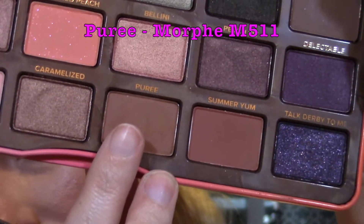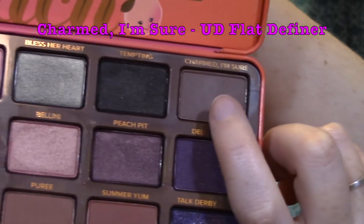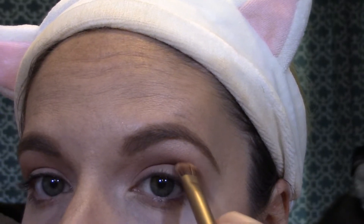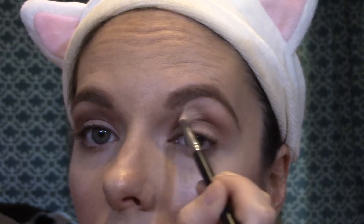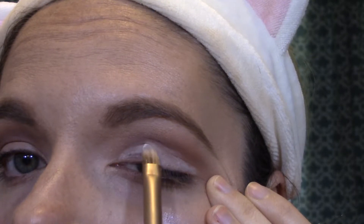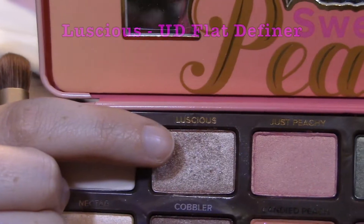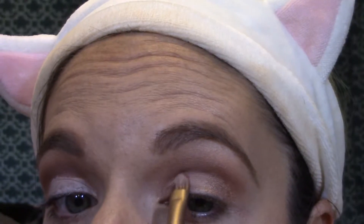Next, I'm going to take the shade Puree on my Morphe M511 and just put that on top of my crease, definitely above my crease. Then I'm going to take Charmed I'm Sure with an Urban Decay Flat Definer and go above my crease. I have really hooded eyes so I definitely want to put it above my crease to make my eyes look bigger. Then I'm going to take Georgia on my M514 and just blend out any harsh lines above my crease. Next, I'm going to go in with the NYX Eyeshadow Base in White and my Urban Decay Double Ended Flat Definer from my Naked 3 palette, putting this all over the lid to really cut out that crease. Then I'm taking the shade Luscious with the Urban Decay Flat Definer and placing it all over my lid.